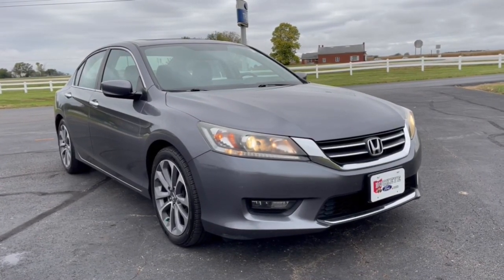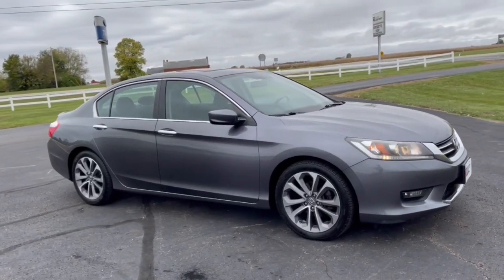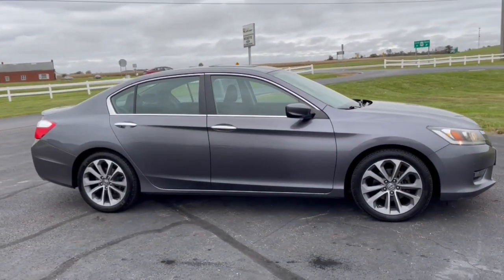Here is a wonderful 2014 Honda Accord. This vehicle is an outstanding buy with fewer than 200,000 miles on the odometer.